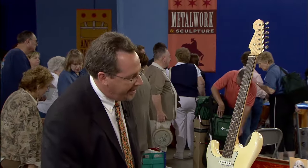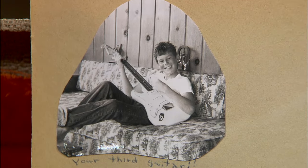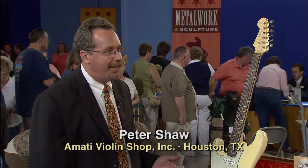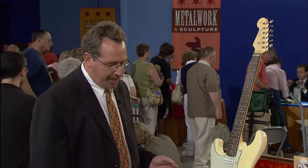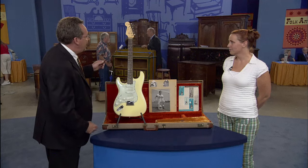And this is your father here? Yeah, this is him posing with it. This is a Fender Stratocaster — so popular at that time. All the great rock bands at that time, the Ventures, the Beach Boys, they all used this guitar. What makes this guitar a little bit more unusual is it's a left-handed model.